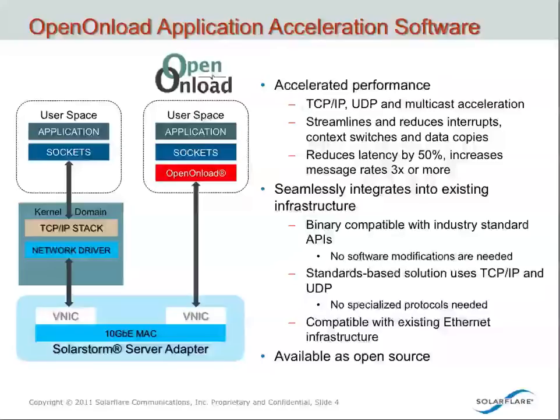We support TCP, IP, and UDP, as well as multicast protocols so that customers can use their standard POSIX-compatible applications. So it's a terrific way to accelerate performance without forcing a customer to make any modifications to their environment, either their application environment or their network environment. This is in contrast to other protocols such as RDMA, which can be quite invasive. Our product plugs seamlessly into the existing infrastructure and provides at least a 50% benefit in latency and can provide a dramatic improvement in message rate performance. We offer this as an open-source technology — customers can download it from our website or from OpenOnLoad.org and use it for free.